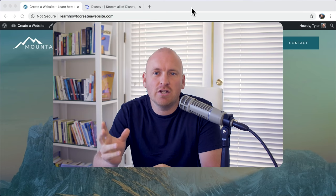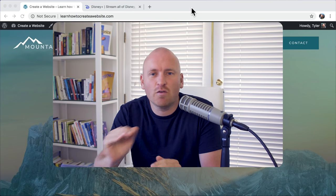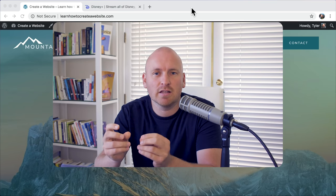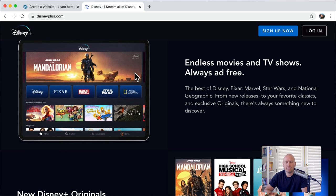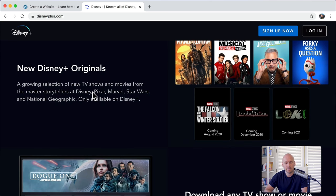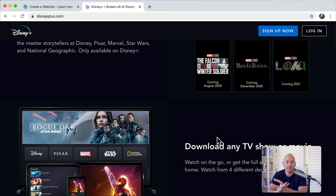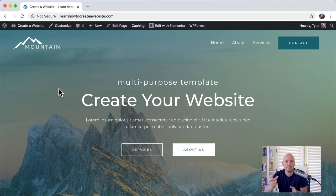The next thing we're going to do is change your website's theme style. The theme style is the overall style of your website — the type of font you use, the colors, and what your buttons look like. For example, on Disney Plus, all titles and paragraphs throughout the entire website use the same font and colors. You probably don't want your website to have all different fonts and sizes and colors because it would be hard to read and look disorganized.